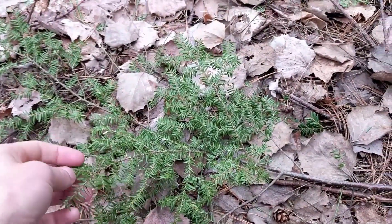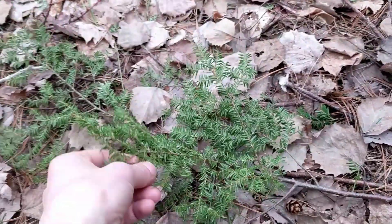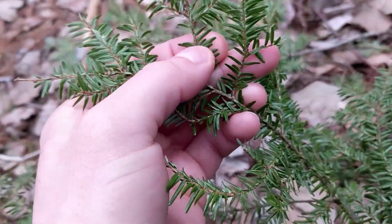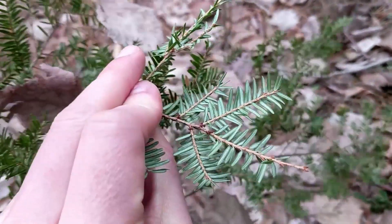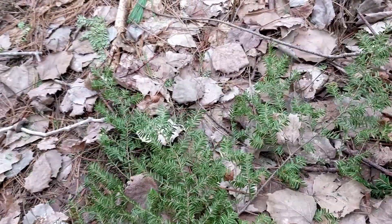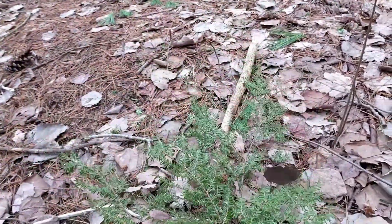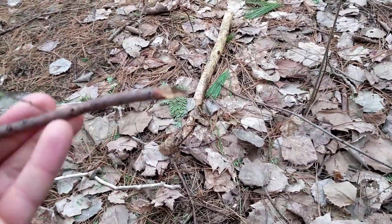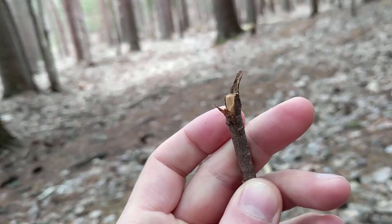Strewn all around the forest floor here in the hemlock forest there are these hemlock bows, and we can actually see what the needles look like. They're quite small, they're flat, and even the whole way that they come off the branch is flat with kind of that white underside. It's a good way to identify hemlock trees. Very often when you're in a hemlock forest they will have these hemlock bows strewn on the ground, and if you look at the end, they have this very characteristic way that they've been broken off the tree.